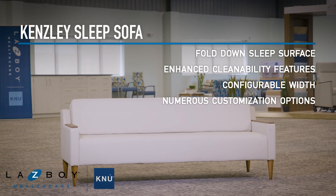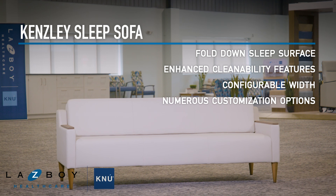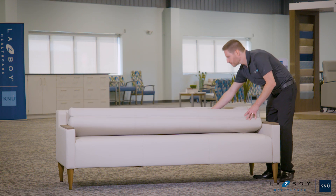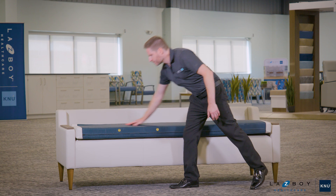Introducing the Kinsley Sleep Sofa, designed to seamlessly blend comfort, durability, and ease of care for the modern healthcare environment. With a simple, intuitive movement, Kinsley transforms from a full-size seating space to a comfortable sleep surface, totally distinct from the surface users sit on.